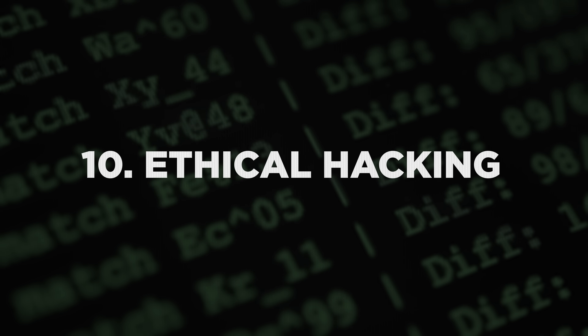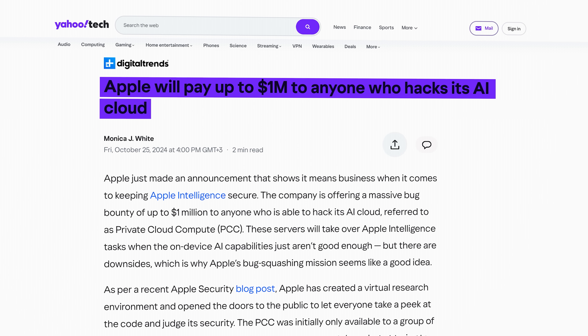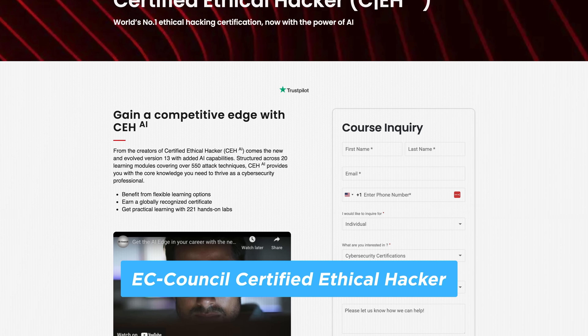Number ten is ethical hacking. Yes, hacking can be a job — a legal one. Ethical hackers are security pros who find flaws before the criminals do. They test systems, find back doors, and report issues to prevent real damage. Apple, for example, offers up to $1 million for critical bugs. One researcher found a lock screen flaw in iOS that let someone bypass all security protections and walked away with a five-figure payout. To become an ethical hacker, you'll need to know penetration testing tools and study security certifications. It's basically thinking like a criminal but using that mindset to protect systems — a skill that will be very in demand as AI becomes more integrated in our daily lives.